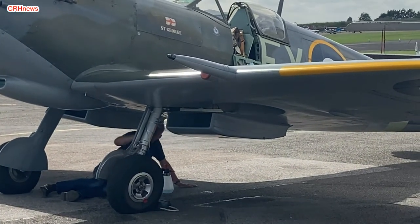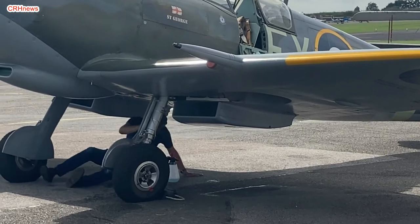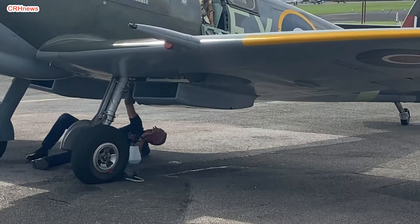TD 314 is heavily featured in the new Haynes manual on Spitfire restoration, having its picture pride of place on the front cover. TD 314 has been named St George, which is prominently displayed on the fuselage.